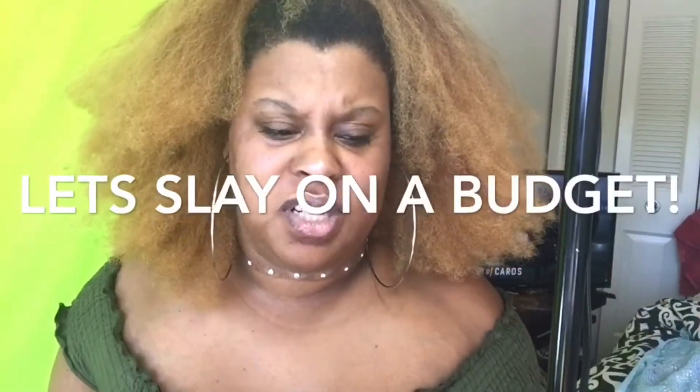Hey guys, welcome to my channel! If you're new here, I am so happy to have you. And if you're returning, hey girl — don't forget to hit that like and subscribe button. Let's be a family. Let's get into this video — I got some dope stuff to show you.